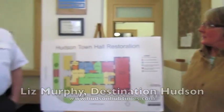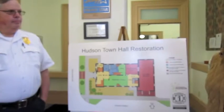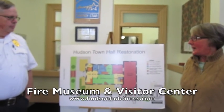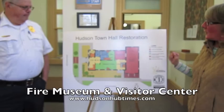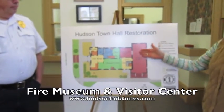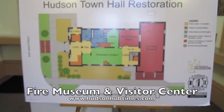I'm Liz Murphy, Executive Director of Destination Hudson, here with Jerry Barnes, the Fire EMS Chief with the City of Hudson. Our organizations have been working together for more than a year with the goal of turning the first floor only of Town Hall into a brand new fire museum and a visitor center coming in off East Main Street.